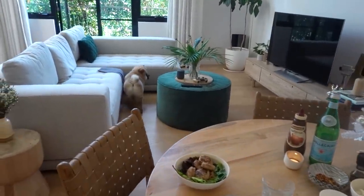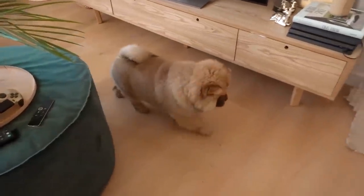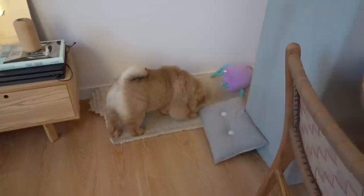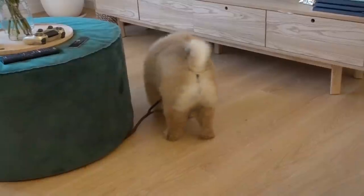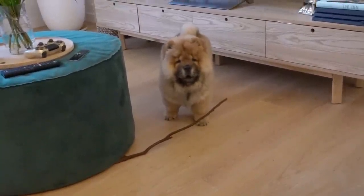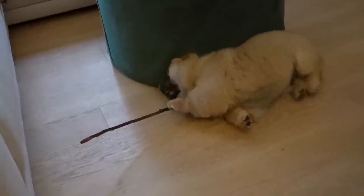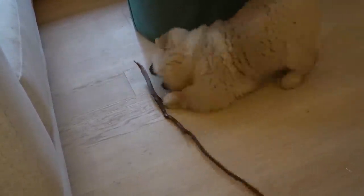Bowser, don't you dare go for that couch — do you need to do another poo? We'll soon find out. Please don't poo over there. Pretty cool stick you got there, Bowser! Oh wow, that's very impressive. Oh my goodness, you mean business with that stick — you're going to show it who's boss! You found that stick all by yourself.